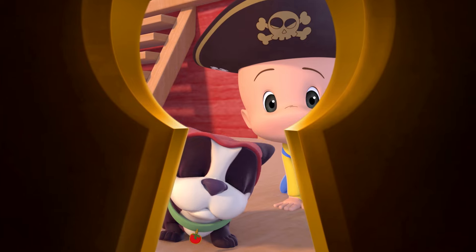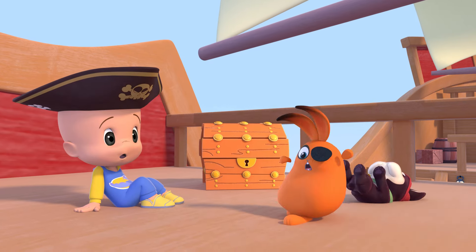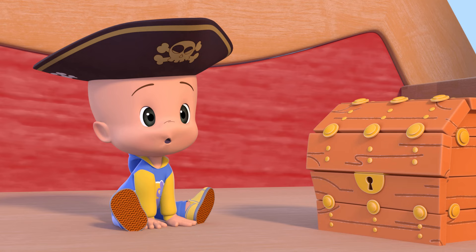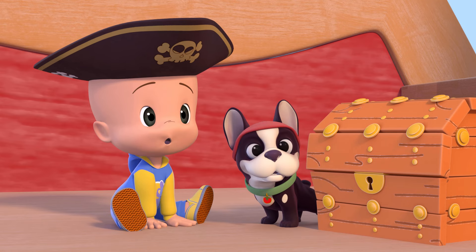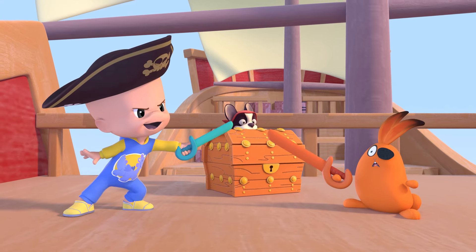Oh! Huh? Oh! Hm? Uh-huh! Orange rabbit! Ha! Ha! Oh!